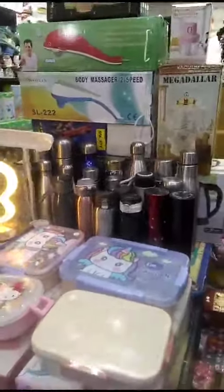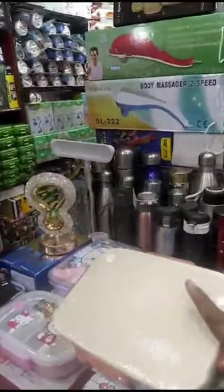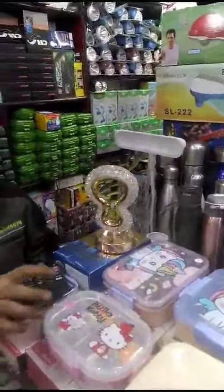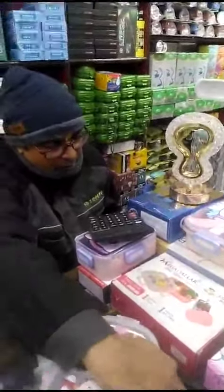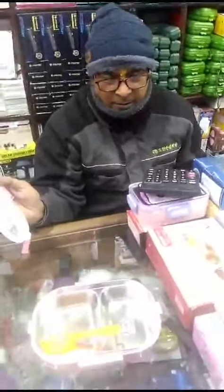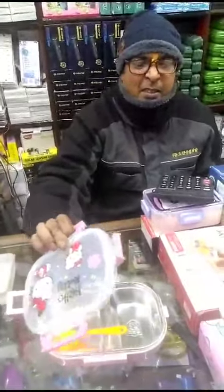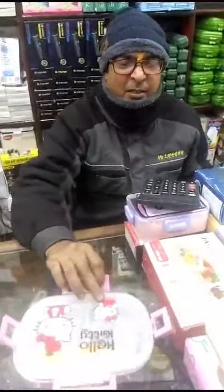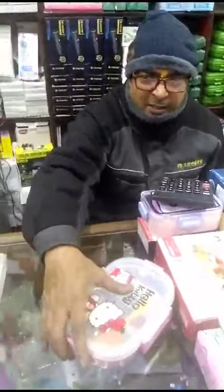Look at this, how good a tiffin box. What price is it? 300 rupees — steel. Look at this, how good a tiffin box, the quality is also good, you can take it. This is wholesale, but if you need one or two items you can also get it. Right, uncle?